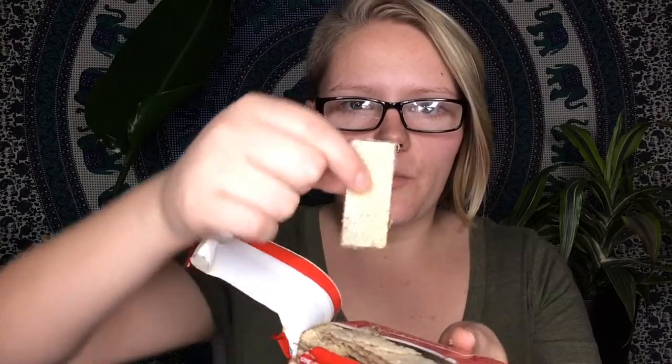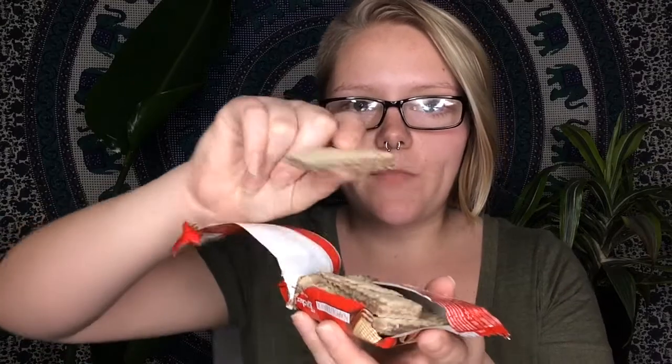We have some crispy wafers filled with hazelnut. We have these in the U.S. but I've never seen a hazelnut one — we might have them. I know we have vanilla, chocolate, strawberry, but never hazelnut. These are really squished since they're one of the first things I got — there's crumbs flying everywhere. It just looks like a regular wafer filled with cream. It tastes like the vanilla ones from America except instead of vanilla, it's kind of like Nutella in the middle.